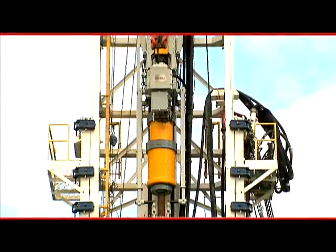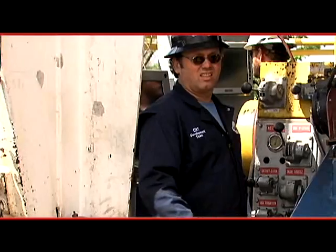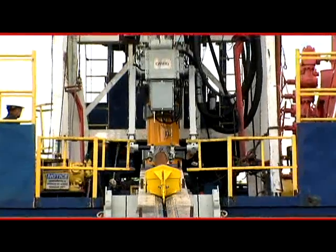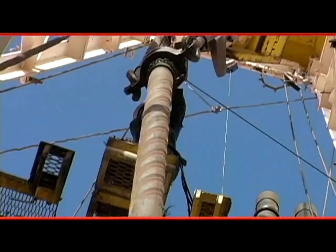SureGrip utilizes the top drive to apply torque during connection makeup. It also allows the driller to simultaneously rotate, reciprocate, and circulate while running casing. With the top drive providing the torque necessary for the casing running tool, extraneous equipment is eliminated from the process,